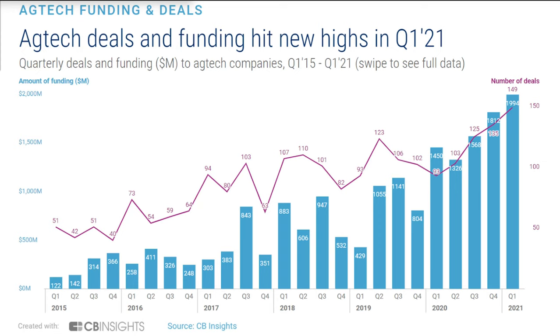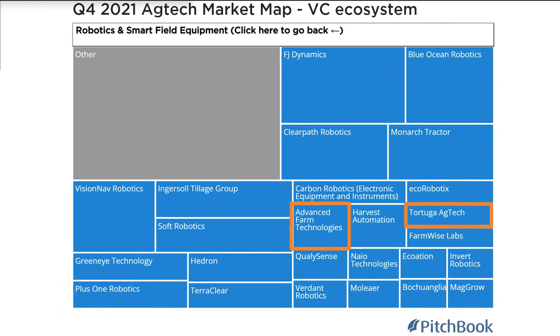Just to give another indicator that what's happening is real — in Q4 2021, two companies dedicated solely to strawberries raised about $65 million just to work on strawberries in the robotics and smart field equipment space. And many other companies also have strawberries within their target line. The total investment map represents about $1.3 billion.